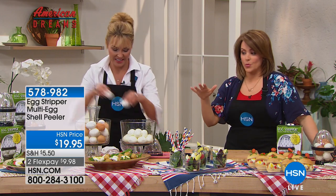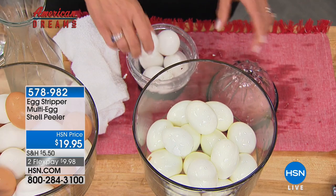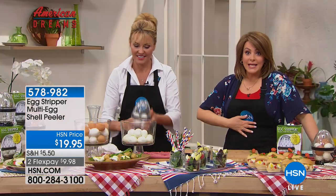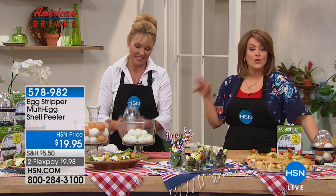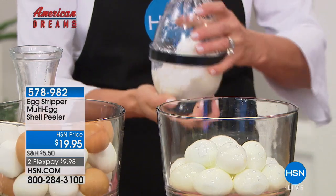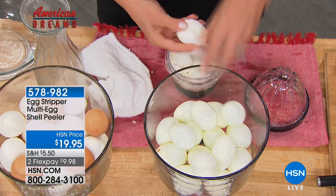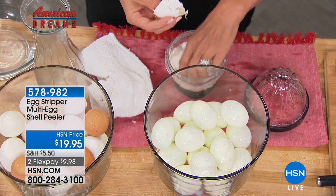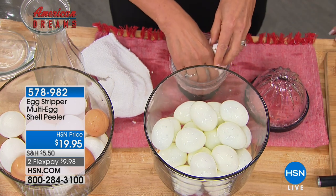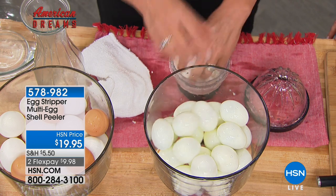I'm on a perpetual diet, so I grab them and keep them in my bag. If I'm getting hungry or want a snack, I've got a lean protein source. People buy this for hostess gifts, bridal showers, birthdays. Think about it — now you're going to 4th of July parties. Instead of bringing a bottle of wine, bring this.